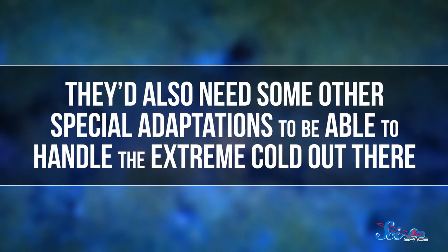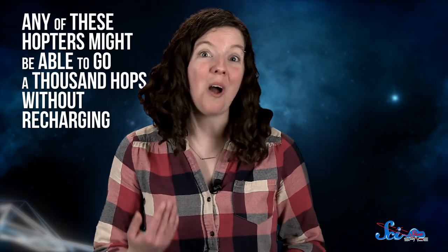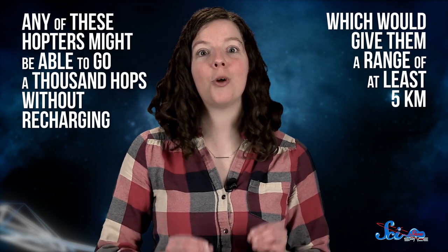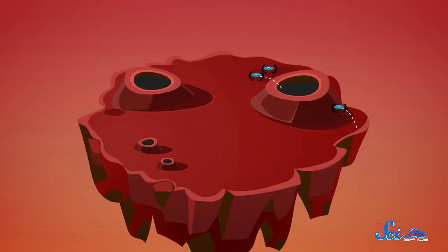They'd also need some special adaptations to be able to handle the extreme cold out there. Any of these kinds of hopters might be able to go a thousand hops without recharging, which would give them a range of at least 5 kilometers, no matter where they landed. And while they're hopping around, they might as well do some science. Hopters wouldn't each be able to bring along a whole set of fancy instruments like Curiosity, but they'd be cheap enough to launch that we could send a whole team at once, each with different main instruments. Then they could hop along together, each testing something different about whatever surface they're on. Or they could all have the same instruments and do a giant sweep of the surface.